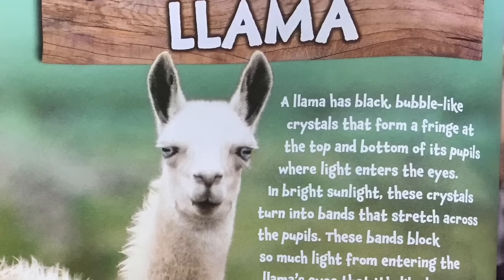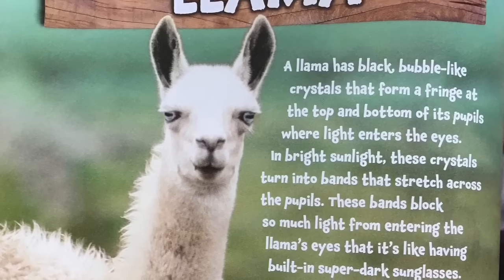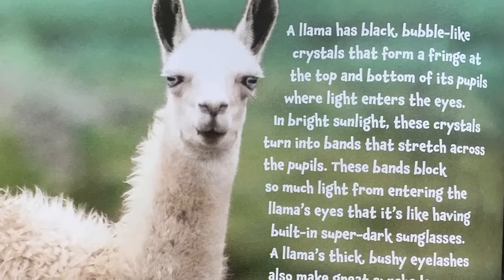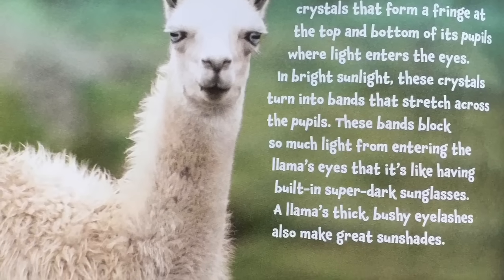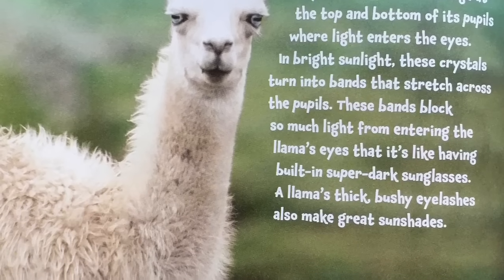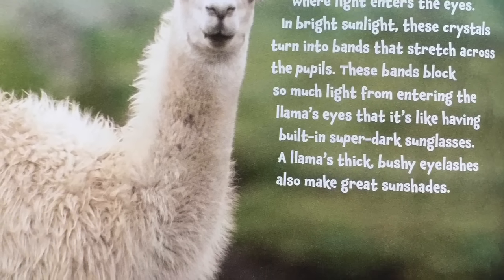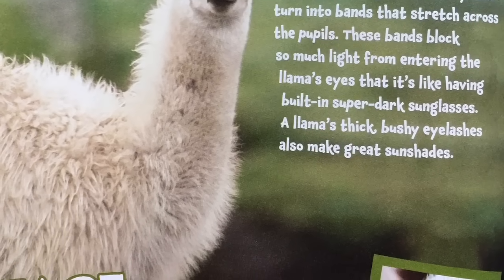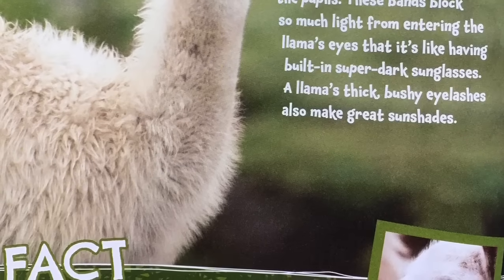Llama. A llama has black bubble-like crystals that form a fringe at the top and bottom of its pupils, where the light enters the eyes. In bright sunlight, these crystals turn into bands that stretch across the pupils. These bands block so much light from entering the llama's eyes that it's like having built-in super dark sunglasses. A llama's thick, bushy eyelashes also make great sunshades.